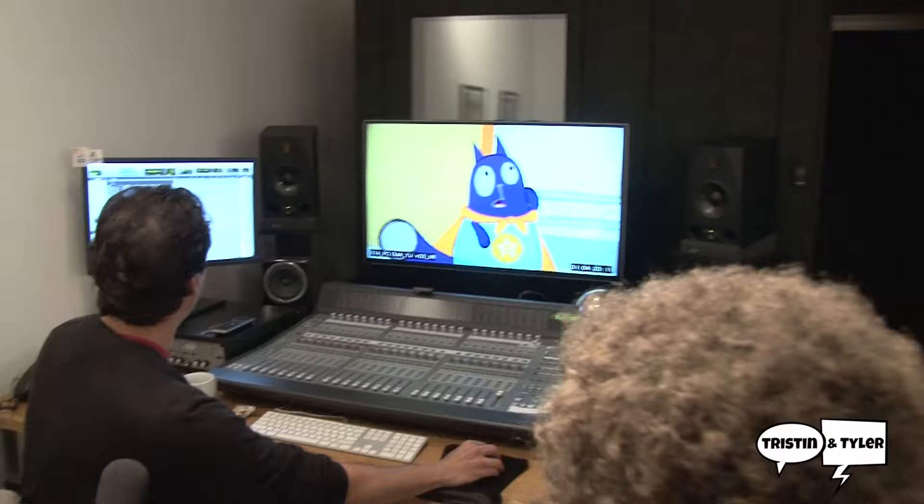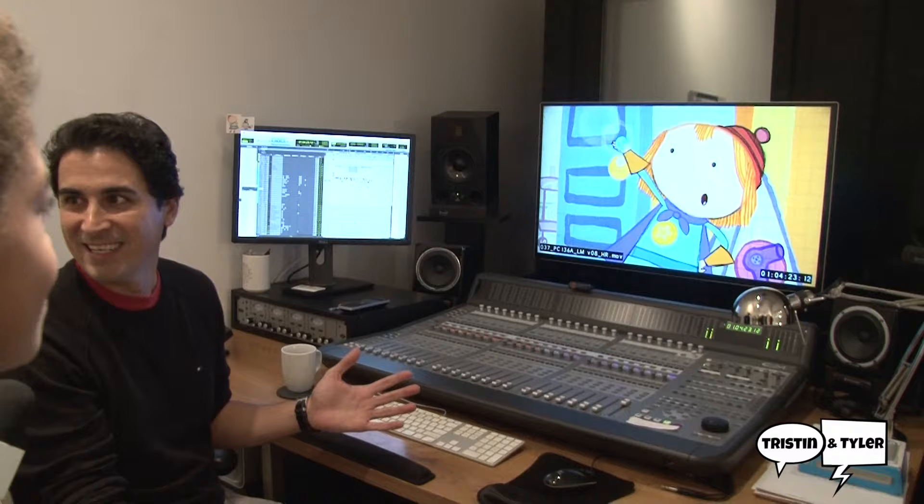This is where we do all the sound for the show. When we get the animation without the sound, you have to be watching this — that would be kind of boring, right? But once you add all the sound, it really makes it different. It brings it to life.